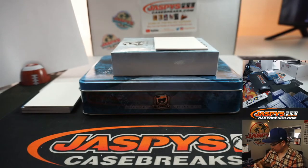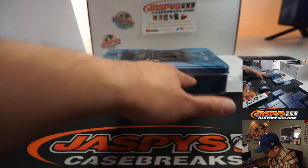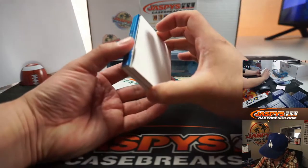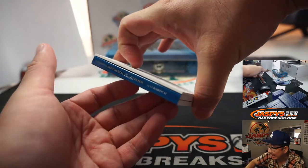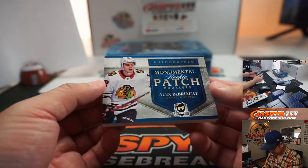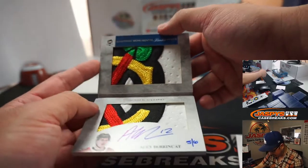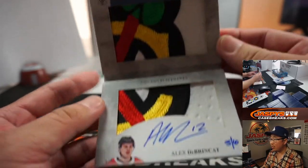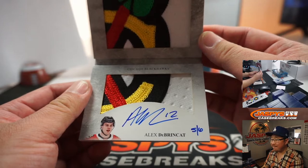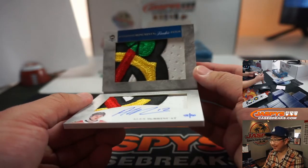Chris Maxwell with number zero. And the book — let's see what this book is going to be all about. It's going to be an Autographed Monumental Rookie Patch — Alex DeBrincat. Nice. Is it numbered? Yes, it's hand numbered — five out of six. Wow, look at that patch! Five out of six goes to number five — Sean Maddock. One spot, one book. That's awesome.